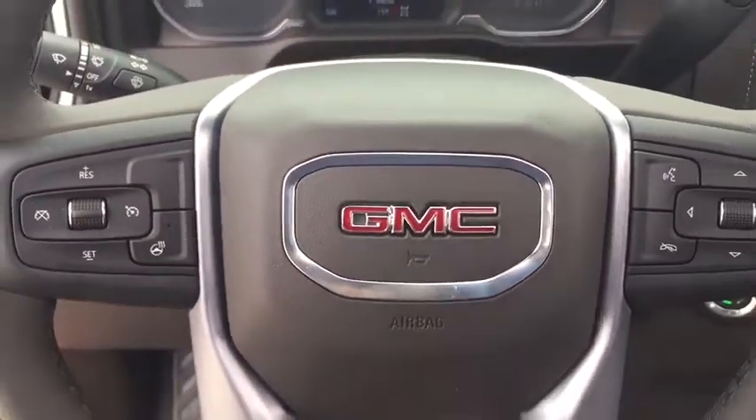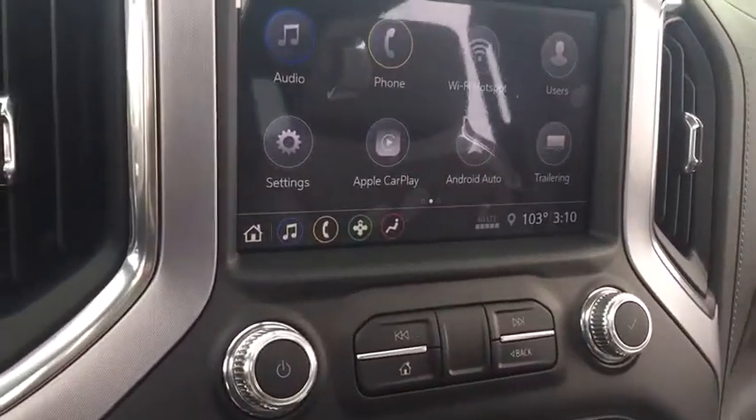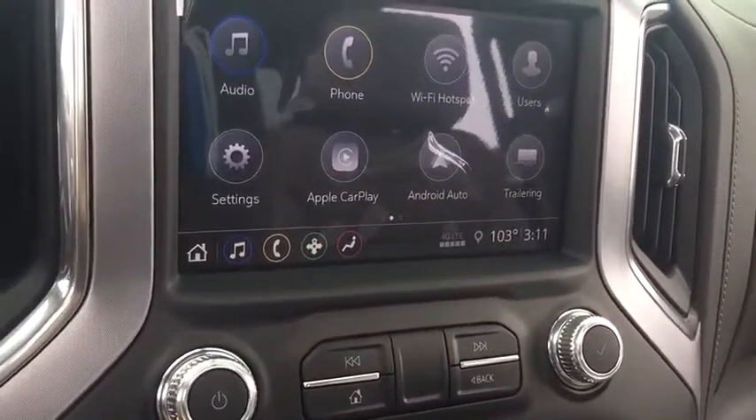Remote engine start, power passenger seat, steering wheel audio controls, power sunroof, traction control, dual airbags, power steering, floor mats.